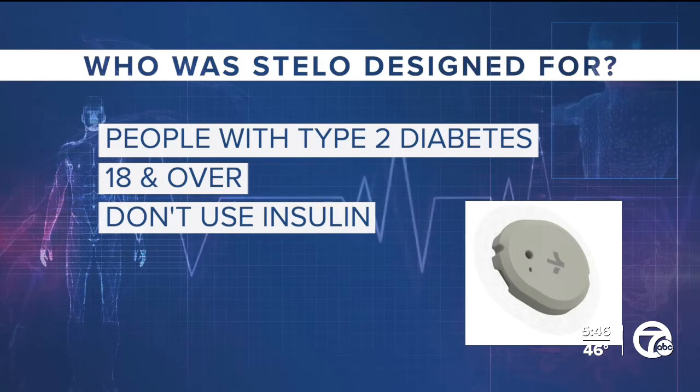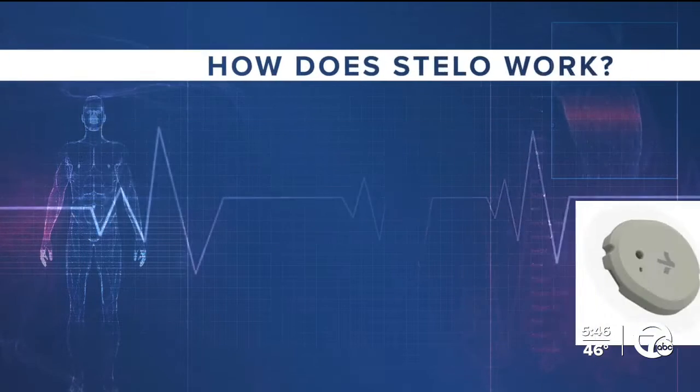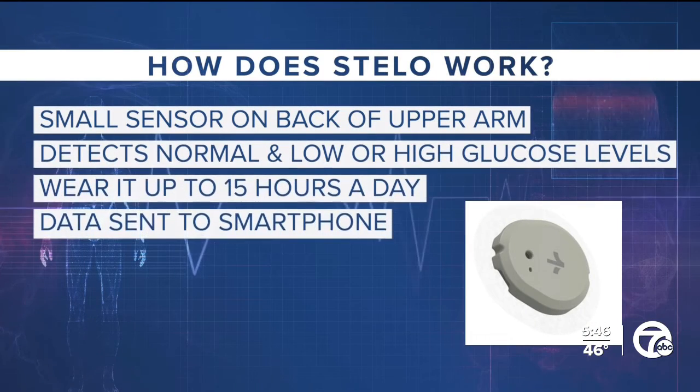Stello is a small sensor worn on the back of the upper arm, and it helps detect normal, low, or high blood glucose levels. You can wear it for up to 15 days, then swap it out for a new one. Glucose levels are tracked 24 hours a day — that's the key — with measurements given every 15 minutes. The data gets sent directly to a smartphone, which can alert you, your family, and your doctors about fluctuations in blood sugar levels.